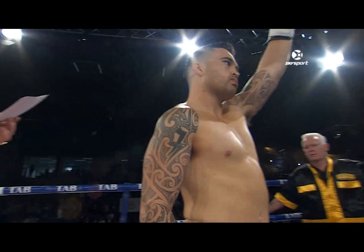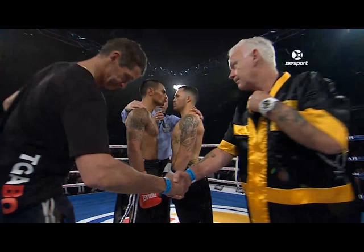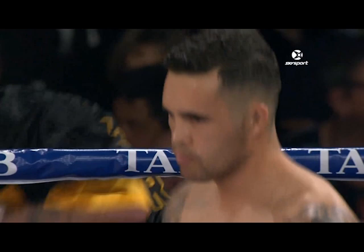Fighters to the center ring, please, for referee Isaac Peach's instructions. Ten-point must-scoring system. No standing eight count, no knockdown rule. A fighter cannot be saved by the bell in any round. Only the referee can stop the fight. In case of an accidental foul, the rule will be explained as it becomes pertinent. Here we go.